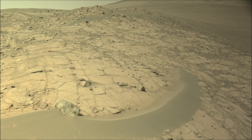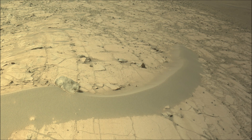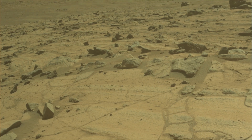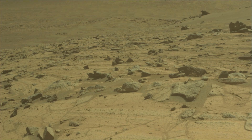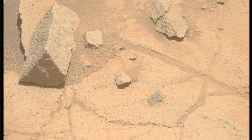A key objective for the Perseverance mission on Mars is astrobiology, including the search for signs of ancient microbial life. The rover will characterize the planet's geology and past climate, pave the way for human exploration of the Red Planet, and be the first mission to collect and cache Martian rock samples.